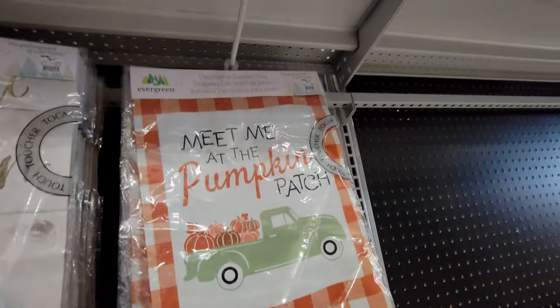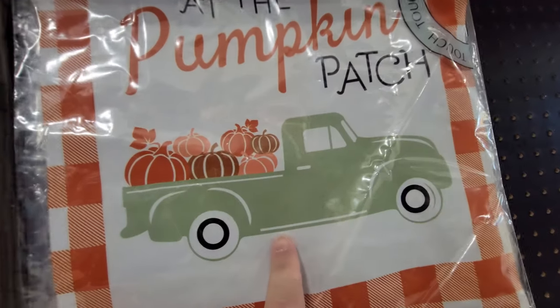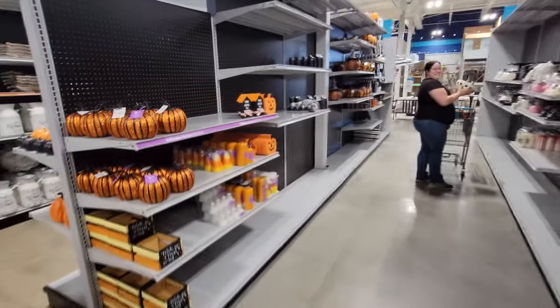And then we have just these flags here — they're kind of Halloweeny, more just like fall stuff. But look at this one: meet me at the pumpkin patch, and it's orange plaid. That is way cool. The truck is even green and it's filled with pumpkins. Oh, I love how there's even more stuff down here.